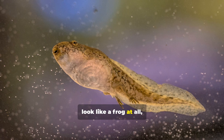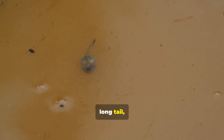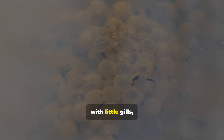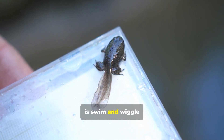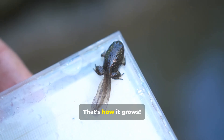A tadpole doesn't look like a frog at all. It's tiny and has a round body with a long tail, perfect for swimming around. It doesn't have legs, and it breathes with little gills, just like a fish. The tadpole's favorite thing to do is swim and wiggle through the water, searching for yummy green plants to eat. That's how it grows.